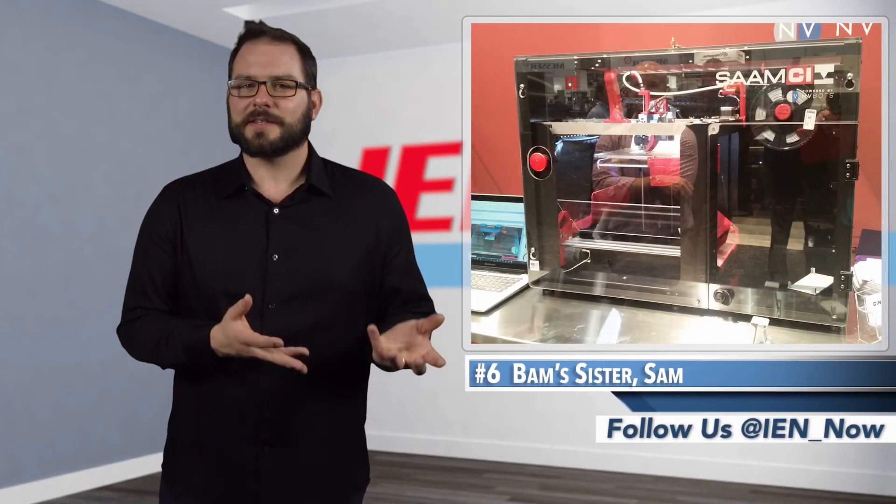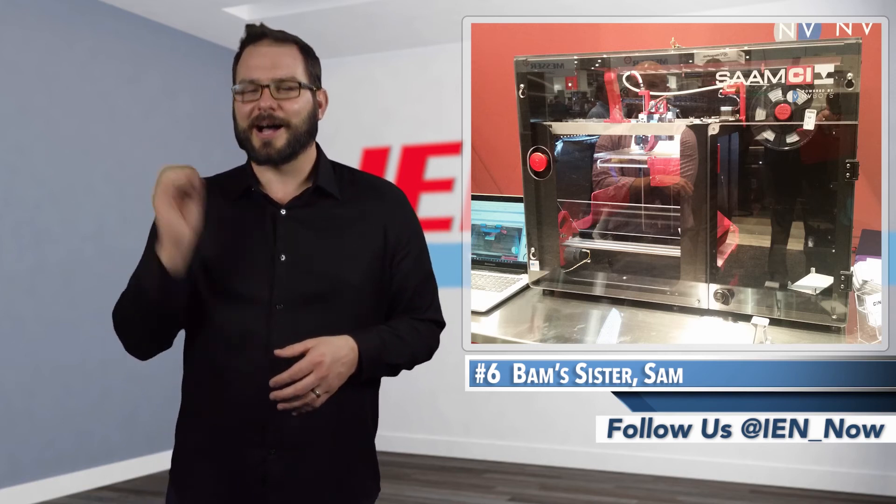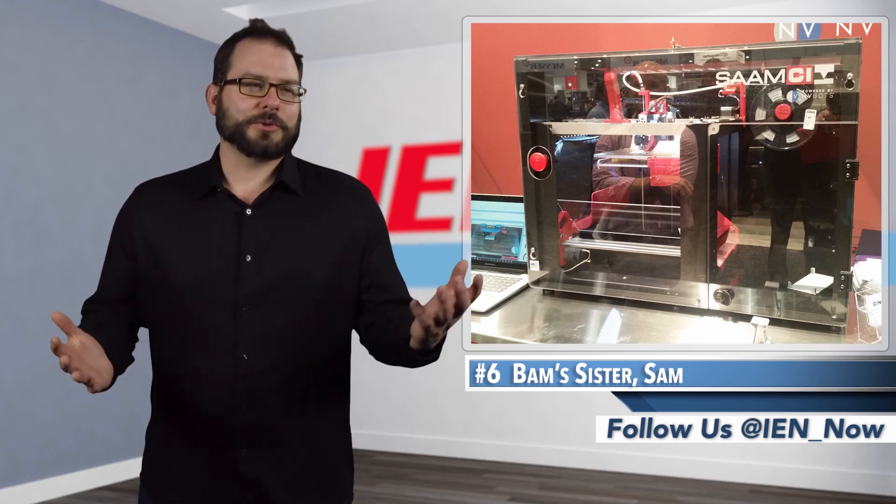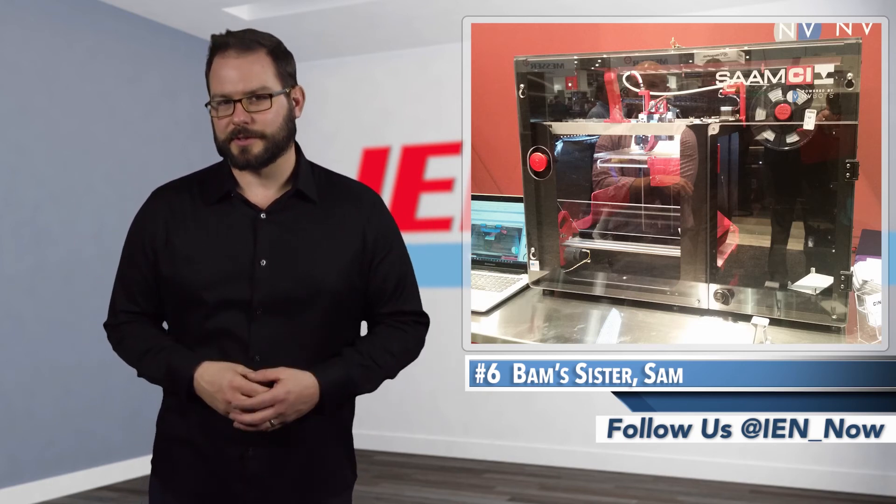The story goes that the designers did this because they didn't like removing parts from their 3D printers that were housed in rat-infested basements. They said their basements were icky, so they had to automate it. True or not, the advancement should solve a lot of headaches for users.